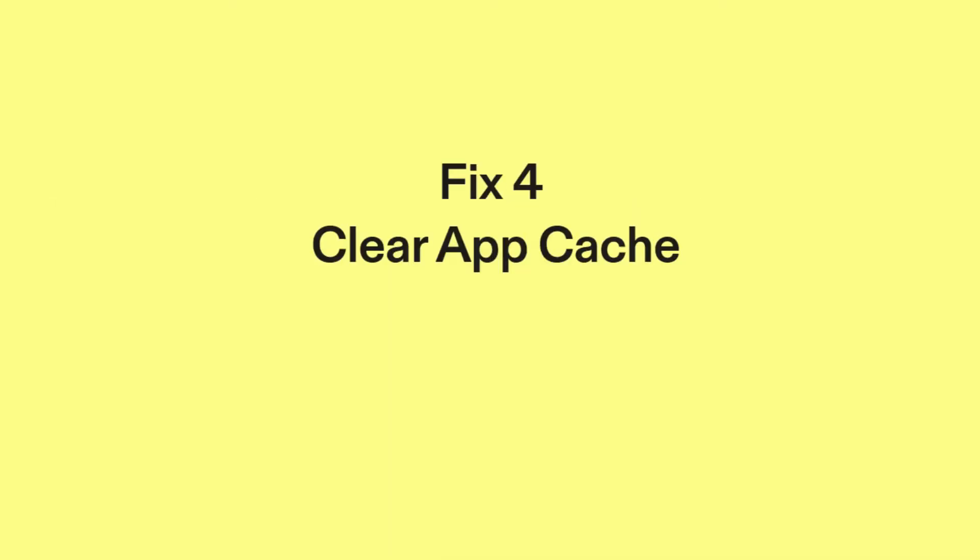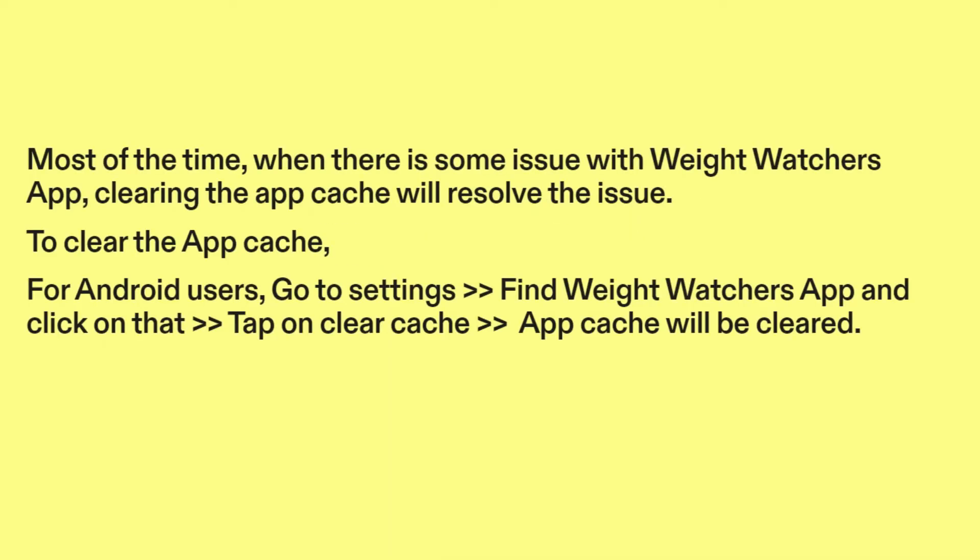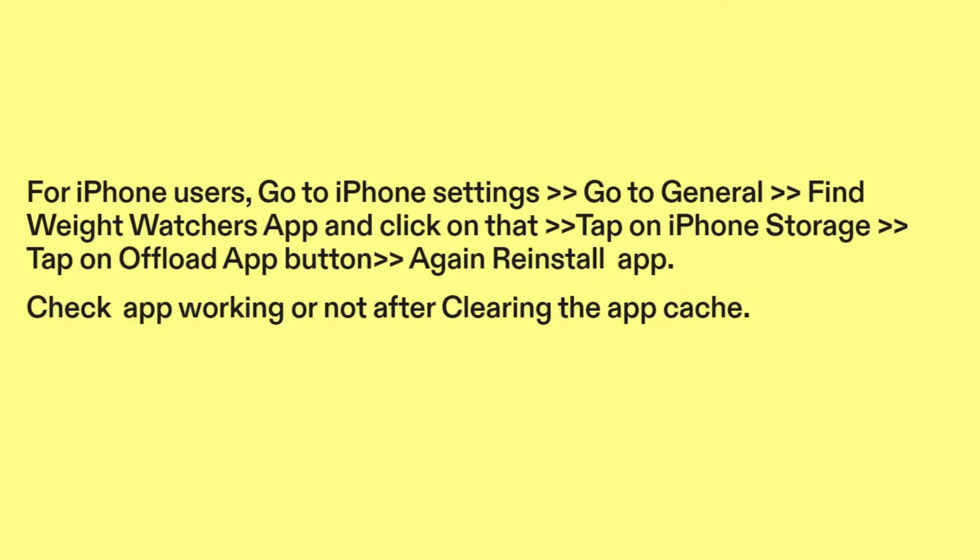Fix four: clear app cache. Most of the time, when there is some issue with the Weight Watchers app, clearing the app cache will resolve the issue. For Android users, go to Settings, find the Weight Watchers app, tap on it, and tap on Clear Cache. For iPhone users, go to iPhone Settings, go to General, find the Weight Watchers app, tap on iPhone Storage, and tap on Offload App, then reinstall the app. Check if the app is working after clearing the app cache.